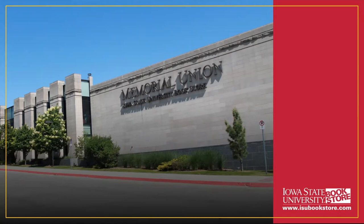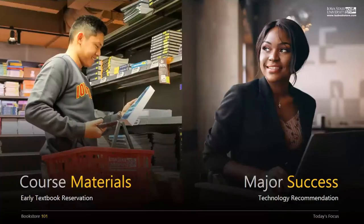The college bookstore is a primary landmark on any campus. Yes, it's where you need to get your textbooks for class, but beyond that we also have a tech store called TechSite featuring Apple and Dell computers and the best selection of Cyclone gear in town, clothing, gifts, and school supplies. Today we will be talking about two main topics: course materials and technology. Let's start with course materials.